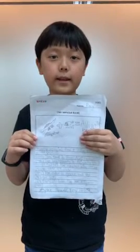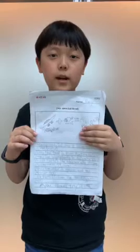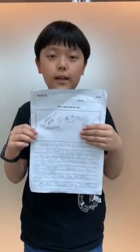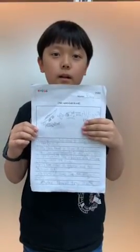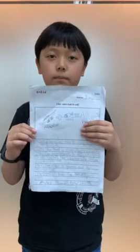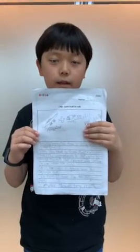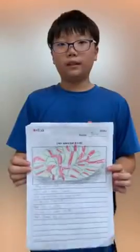Hello, my name is Lei. My special food is alligator meat. This food is from Australia. The ingredient is alligator. It tastes like chicken and shrimp. The color is green and red. It looks like an alligator. You should try it. Thank you.